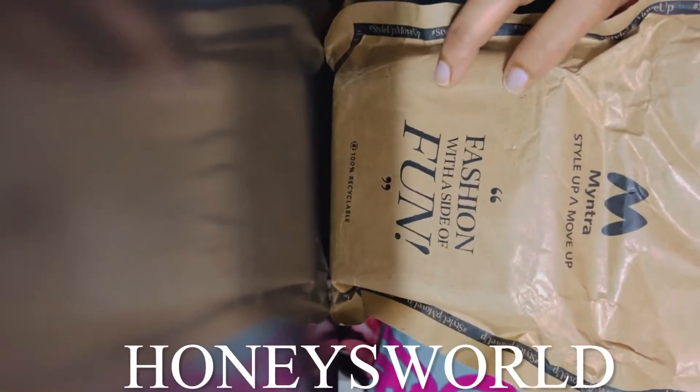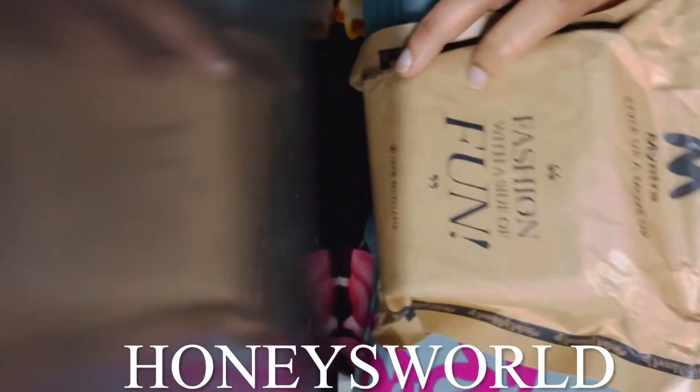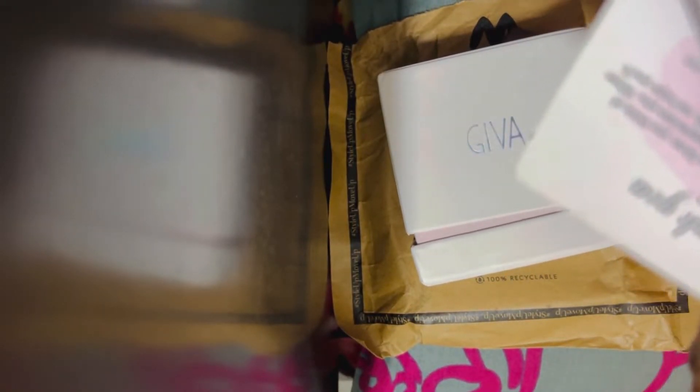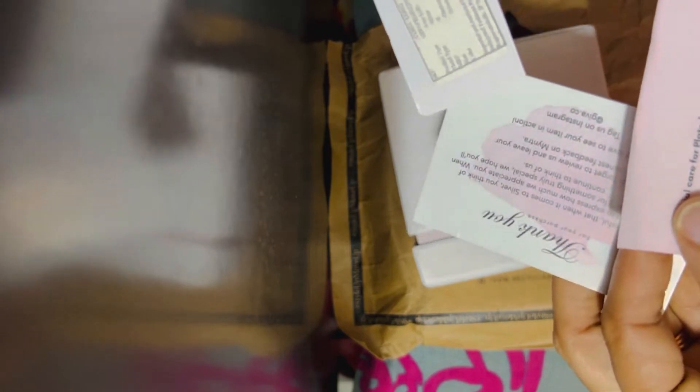If you want to order an item online, you can order a product. I am going to show you how. The product that I ordered is Jiva. This product includes oxidized jewelry, sterling silver jewelry, silver jewelry, and pearl jewelry.